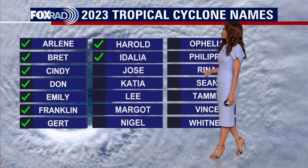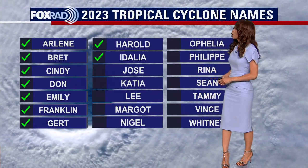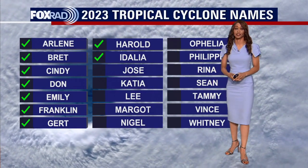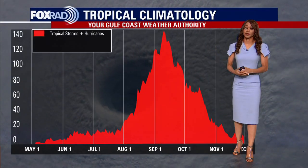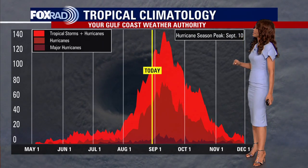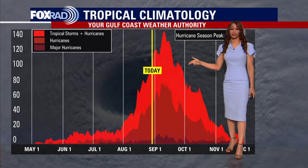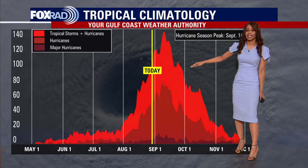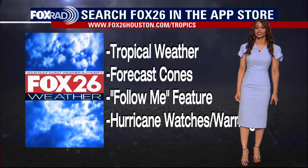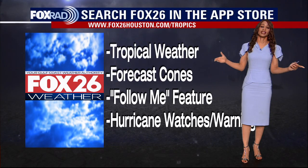We've gone through several names. If tropical depression number eleven gets its act together and becomes a tropical cyclone, its name would be Jose. Then we still have Katia, Lee, Margo, and Nigel, plus a whole other panel of names. We are now in the most active period of our hurricane season, with the actual peak being in less than two weeks right around September 10th. We're still forecasting an above-normal season; the first half of October could be pretty busy as well. Hurricane season runs all the way through the end of November, so make sure you stay alert.